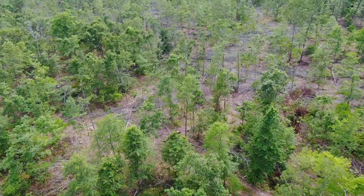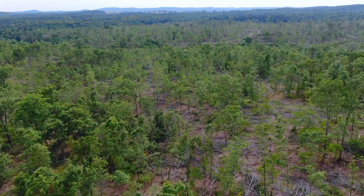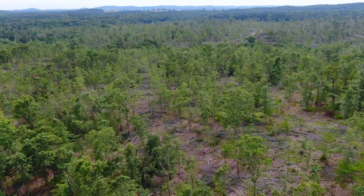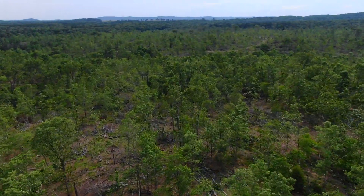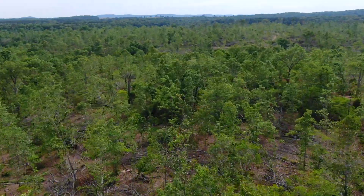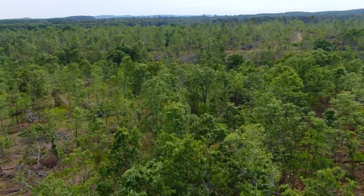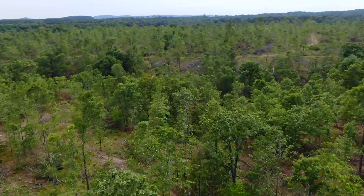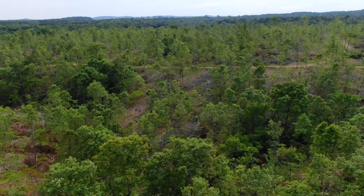We're flying westerly taking a look at the property. These tracks out here were logged within the last six months to a year, and they weren't clear cut — you've got some open areas, some wooded areas, mostly a mix. You get hundreds and thousands of mid-sized and large trees, with some large trees left.